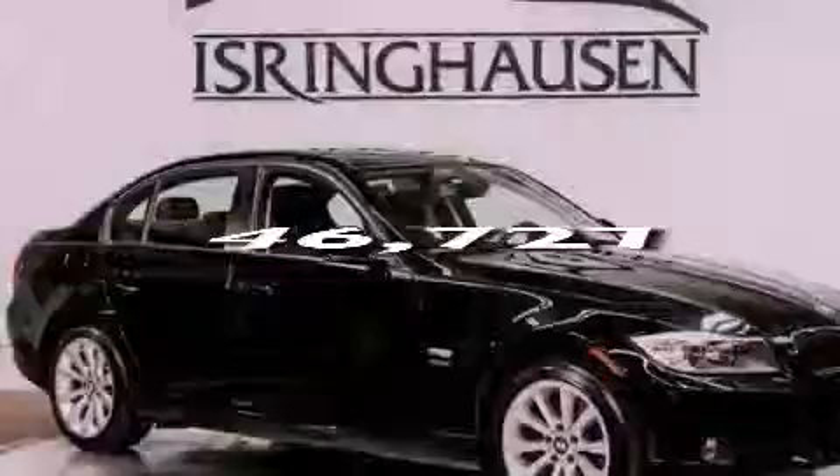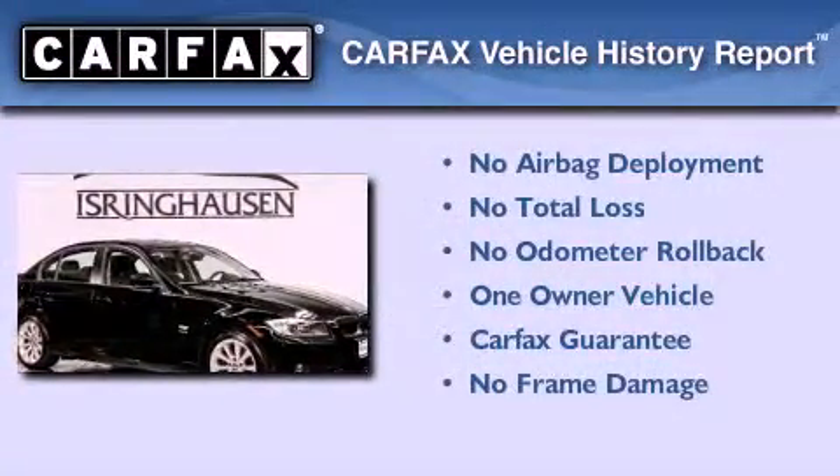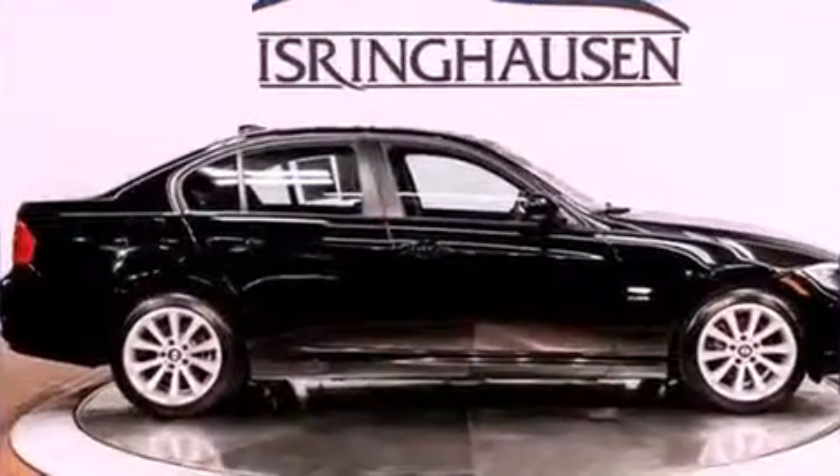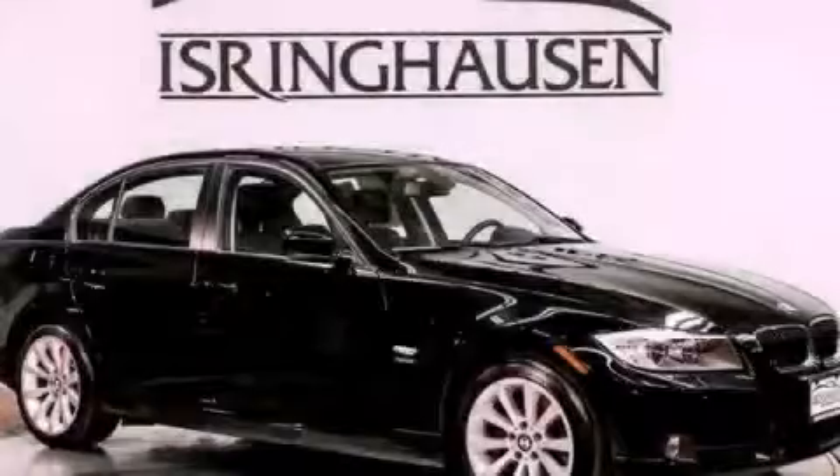This vehicle has less than 47,000 miles. This BMW has had only one owner, and it qualifies for the Carfax buyback guarantee. This vehicle won't last long at this price. Call and arrange a test drive now.